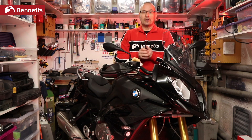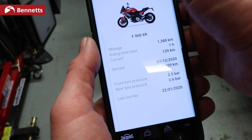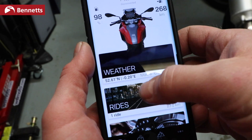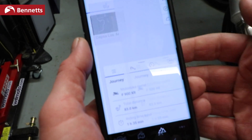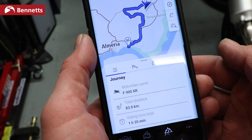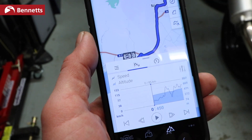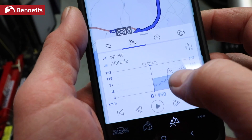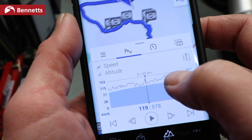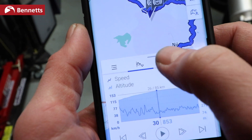The new bike also has a free connected app — unlike some other manufacturers who charge for their apps, this one's free. It is by far the best connected app I've ever worked with. It allows you to look at your ride on a map, see your G-forces throughout the ride, your lean angles, and when ABS was cutting in. It'll also link to the dash and give you turn-by-turn navigation. Personally I'm going to stick with my TomTom, but it's a nice little feature.